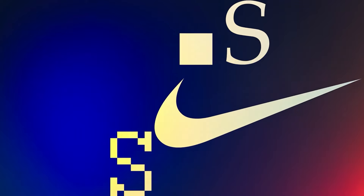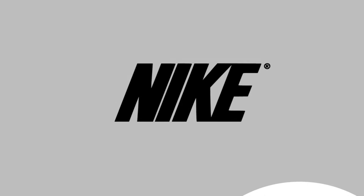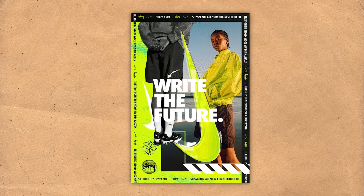Check out the contrast between the swoosh and the word Nike — they're the perfect dynamic duo, playing off each other to grab your attention. The bold letters make sure you see the brand name loud and clear, while the swoosh adds extra flair. One is elegant and smooth, the other rigid and strong — together they make the Nike logo pop.